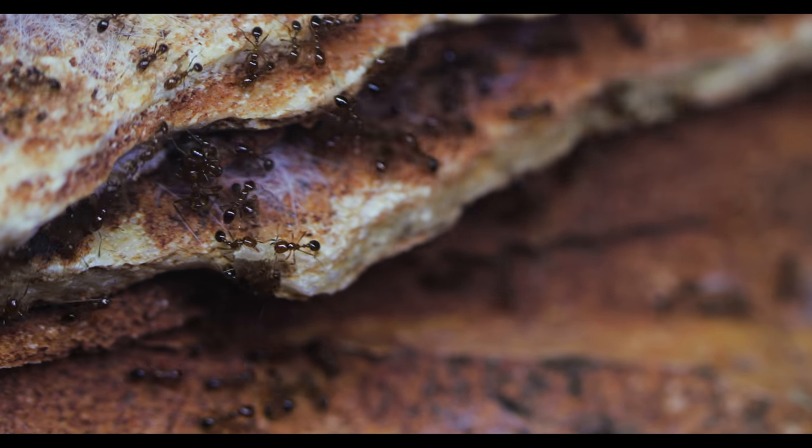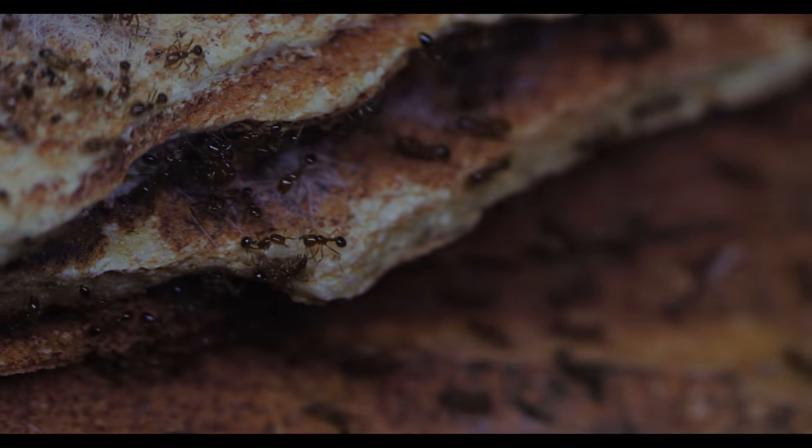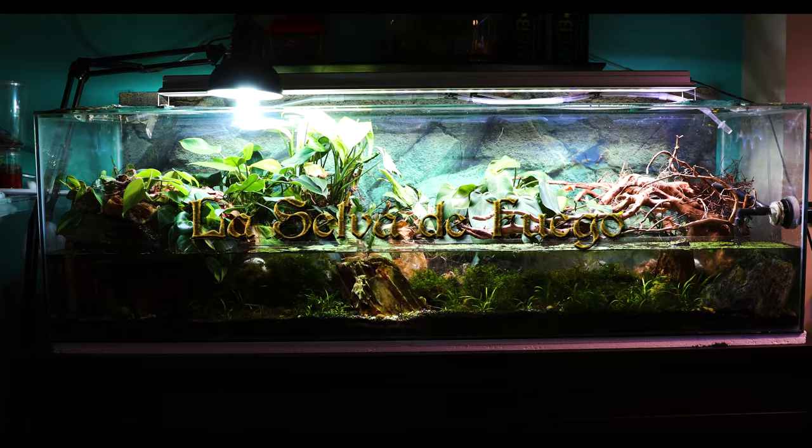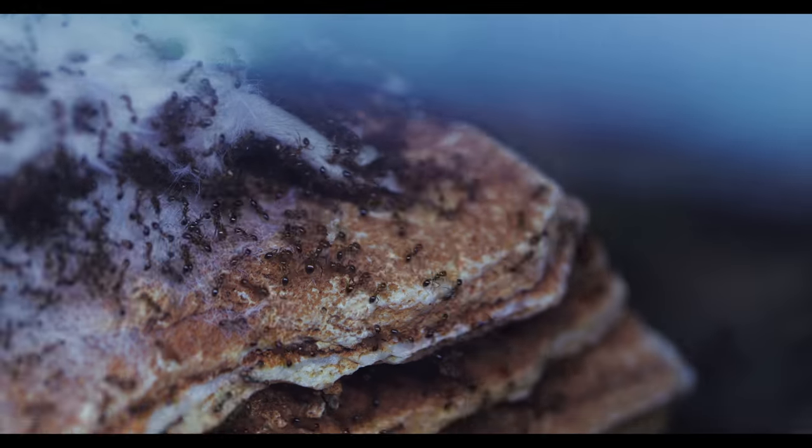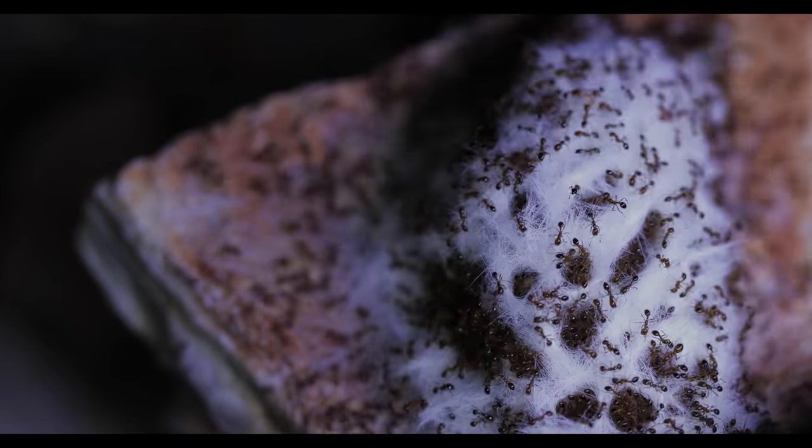You'll see exactly what I mean by the end of this video. Brace yourselves, everyone, as we enter the fiery Selva de Fuego — the epic paludarium kingdom of the Fire Nation Fire Ants here on the AntsCanada Ant Channel.